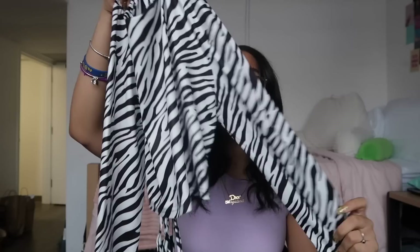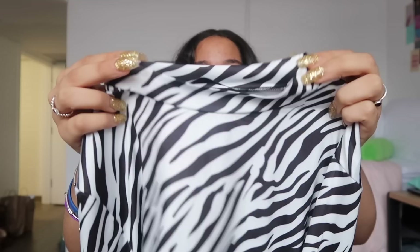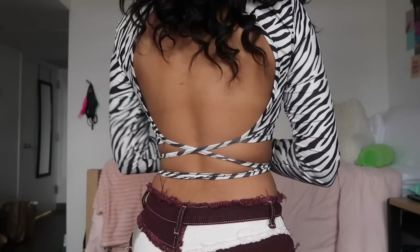Next I have a zebra print long sleeve cropped shirt — something that isn't brown. The front has a nice zebra print in a soft, silky material. In the back it has an open back that ties with strings you can wrap around your stomach. It has a slight collar or little turtleneck — very subtle, not a full turtleneck. I got this shirt specifically for the open back and the tie detail, which adds so much to it. The material is really nice up close.